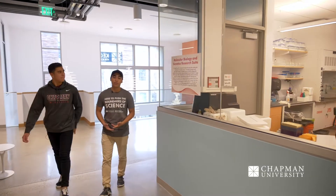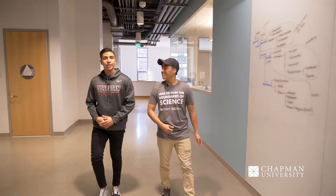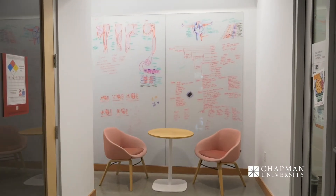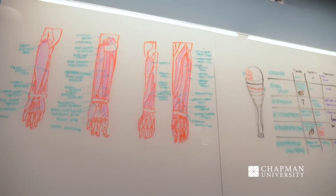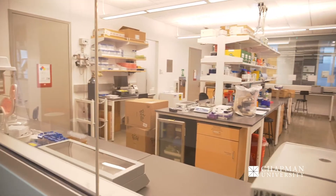This is the second floor of our Keck Center. It is actually the home to our research corridor where students can actually participate in research with faculty as early as their freshman year. To my left you will see whiteboards where students can showcase equations and whatever projects they're currently working on. And honestly my favorite part about the building is these are all glass walls, so you can actually see what the students are doing within their research projects.